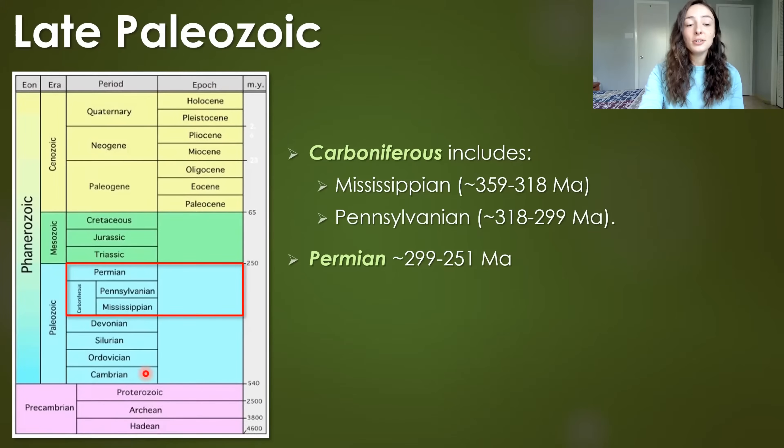The Paleozoic era includes the Cambrian, Ordovician, Silurian, Devonian, Mississippian, and Pennsylvanian — which both make up the Carboniferous period — and the Permian. The late Paleozoic includes the Carboniferous to the Permian, or Mississippian, Pennsylvanian, and Permian, which go from around 359 to 251 million years ago altogether.